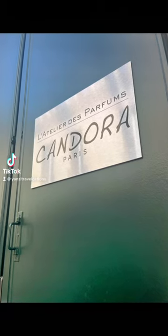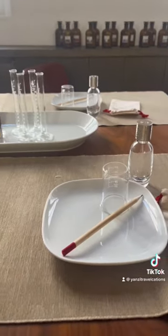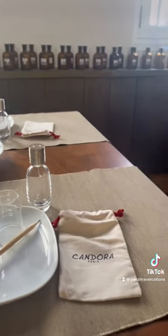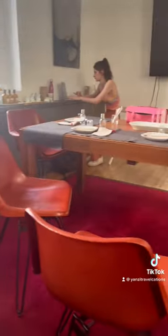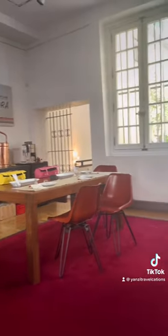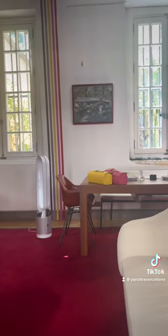Perfume making in France with Candora Paris. It's a very cute, fun activity — also relaxing — and it widens your knowledge about fragrances on the whole. So if you're a fragrance enthusiast like me, you will definitely love the session. If you visit Paris, you can consider it. Here is a little room tour.